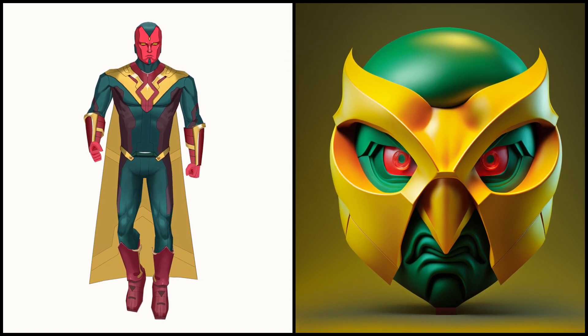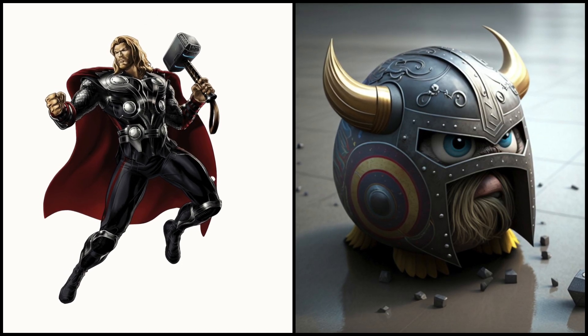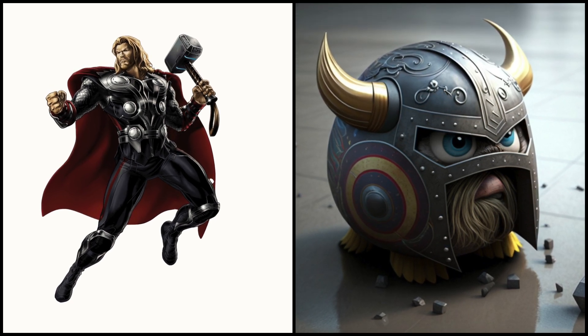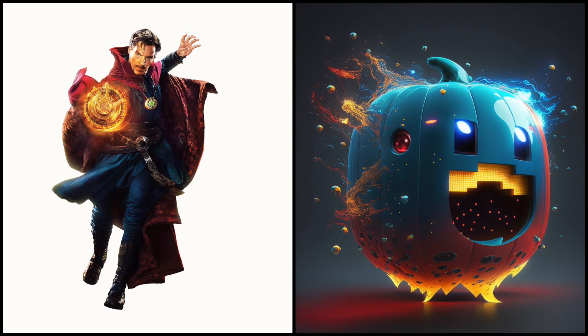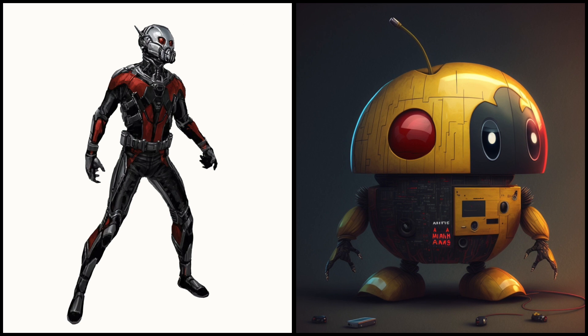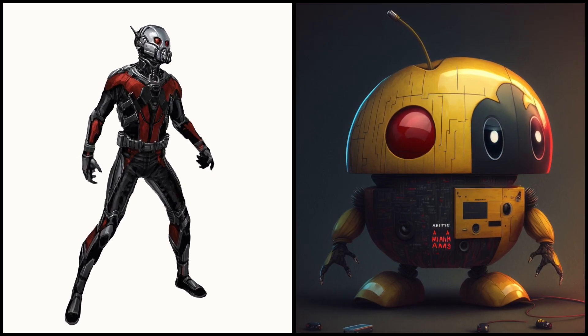Vision's red eyes are a result of his advanced synthetic nature. Thor looks really cute with this helmet. Doctor Strange looks like a pumpkin having fun. Ant-Man is a skilled electronics expert and engineer, able to repair and upgrade his own suit and equipment.